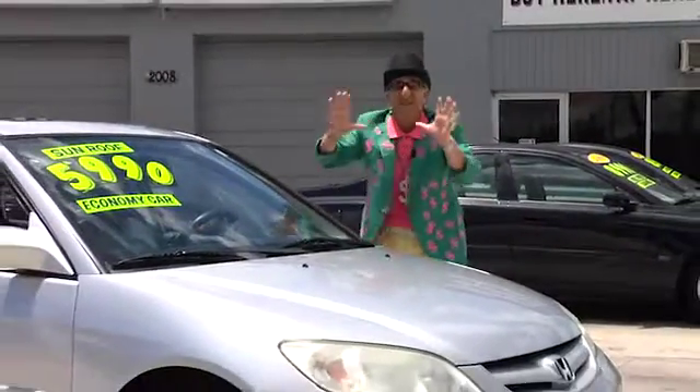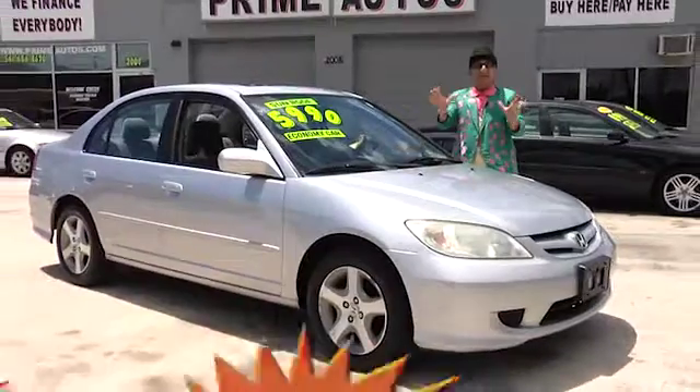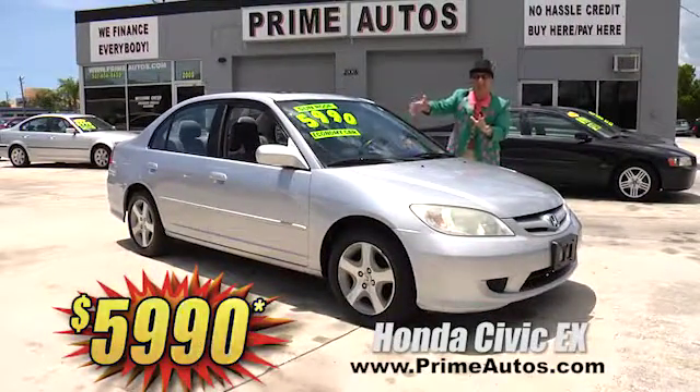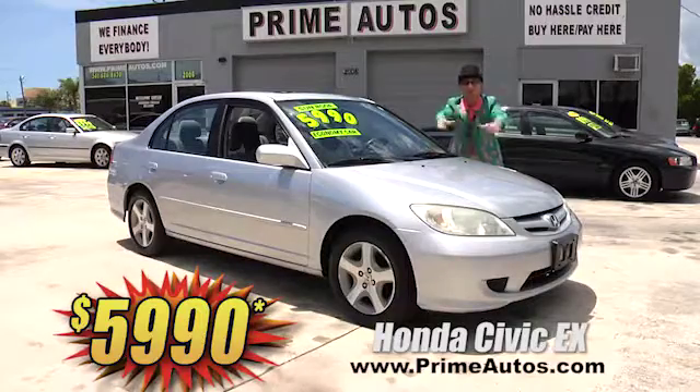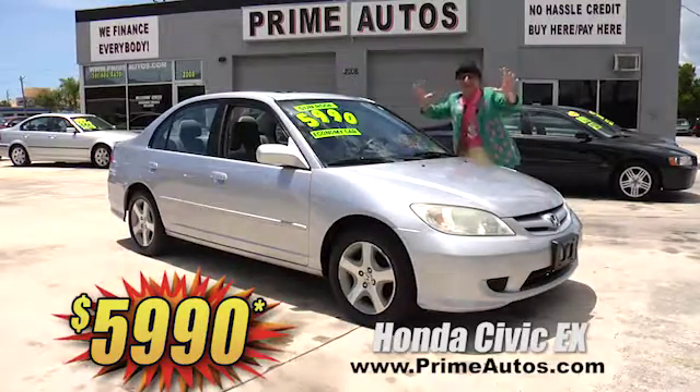How's about this ever-popular Honda Civic? It's the loaded-up EX edition with the VTEC engine, power sliding moon roof, CD, alloys, and more — for the low, low Deal Man price of only $5,990.